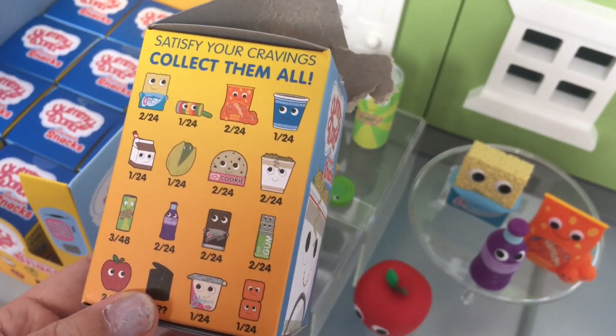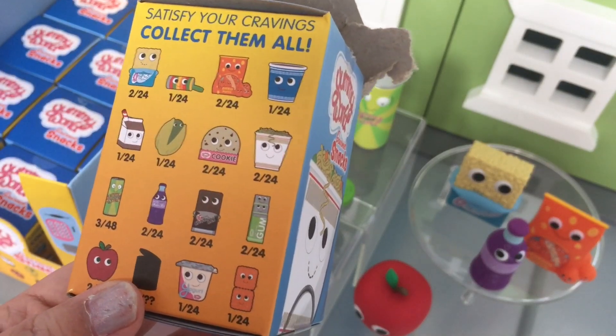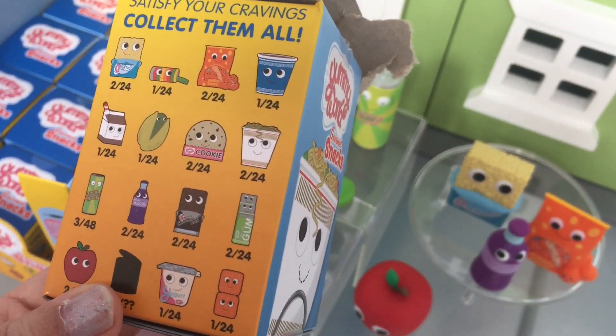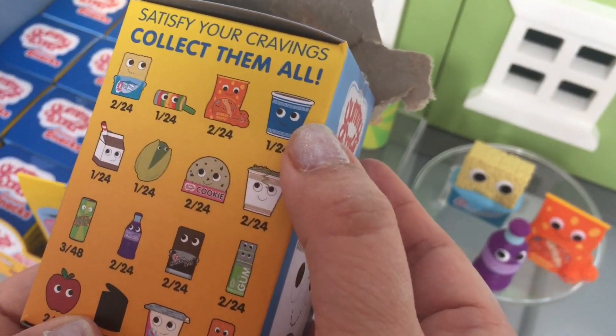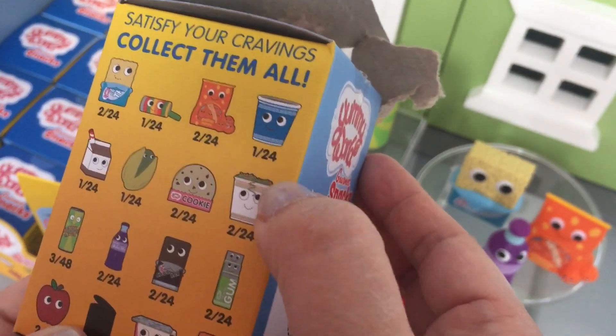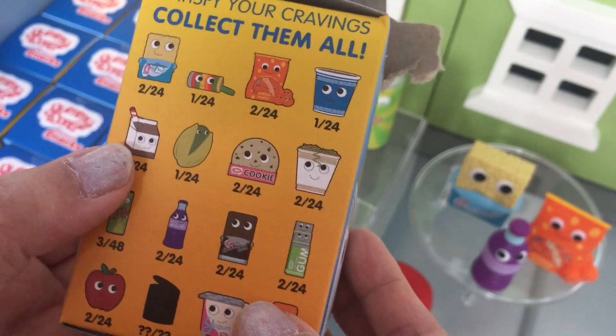Which one are you hoping to get? I'm hoping to get the yogurt and these crackers. I think that's gum. I really want a cup of noodles. I'm not sure which one is the cup of noodles, but I like those and I like these little cheese crackers. There's chocolate milk too.